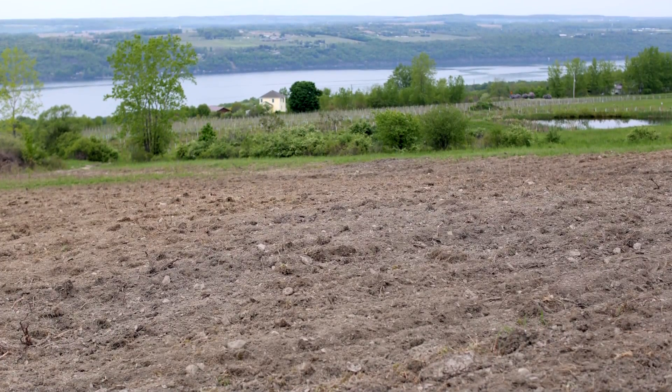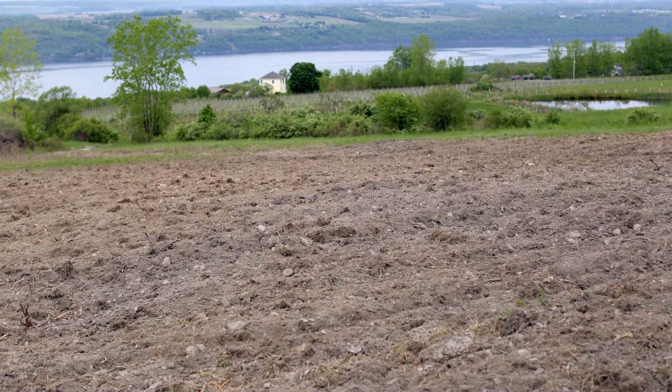This is a beautiful site. It's very thin soil — it's perfect Riesling soil from what I'm told. We're going to plant two different clones by the end of next week, which is an ambitious goal, but I think we can do it.